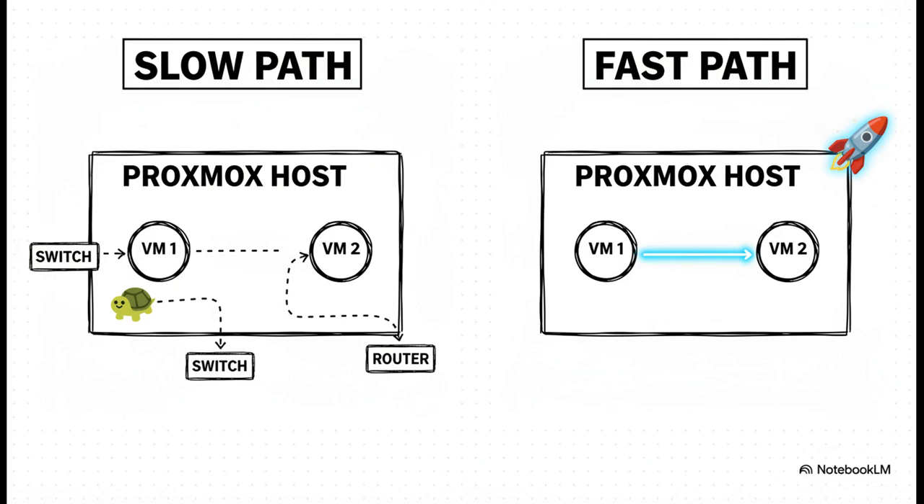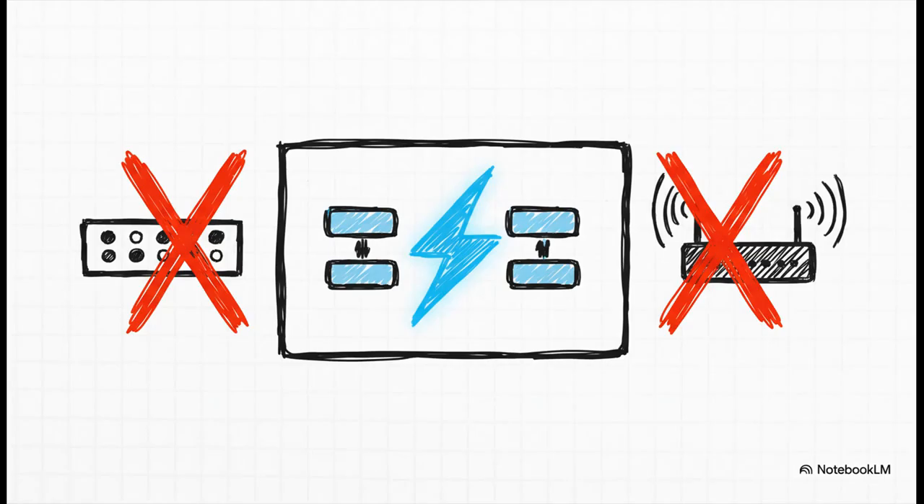On the left, that's the default setup — the slow path. For two of your VMs to talk to each other, even if they're on the same machine, the data has to take this absolutely ridiculous round trip: it leaves the server, goes to your physical switch, probably up to your router, and then all the way back again. Now look at the right — the fast path. The traffic never, ever leaves the host. It's a straight shot, a direct, high-speed connection. By keeping all that VM-to-VM traffic inside the host, you completely skip all the latency from your physical network gear. You're not limited by your 1GB or even 10GB network card anymore. The communication is happening at the speed of your server's own internal hardware.